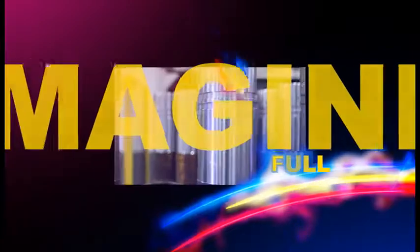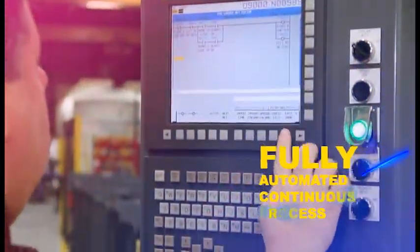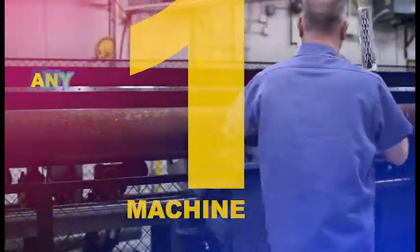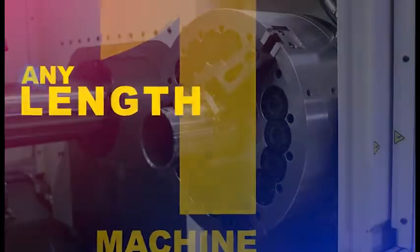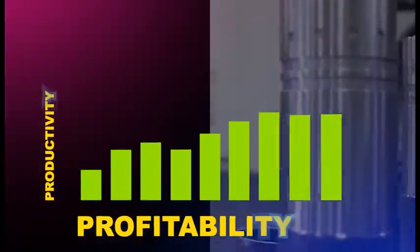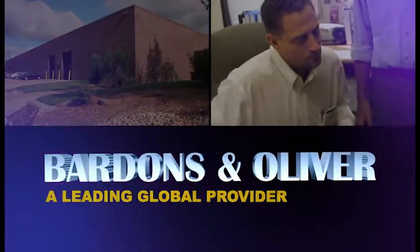Imagine being able to process long tube or bar into finished parts in one fully automated continuous process on one machine and for any length part. Imagine the impact such a machine could make on your company's productivity and its bottom line. Now you no longer have to imagine because Bardens & Oliver, a leading global provider of machining solutions based in the US,